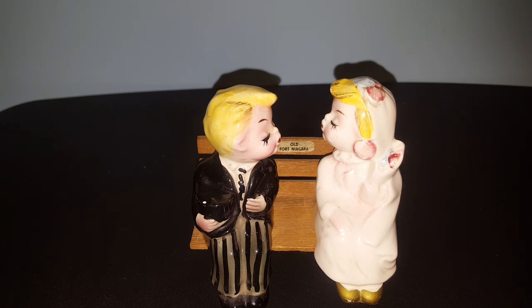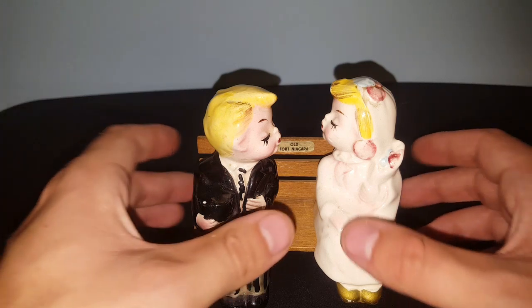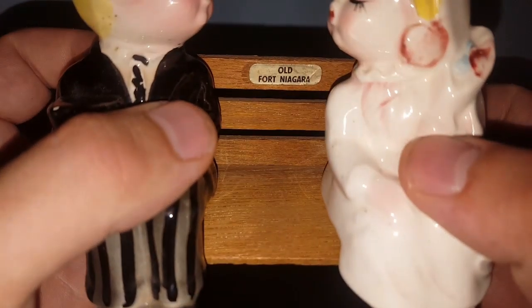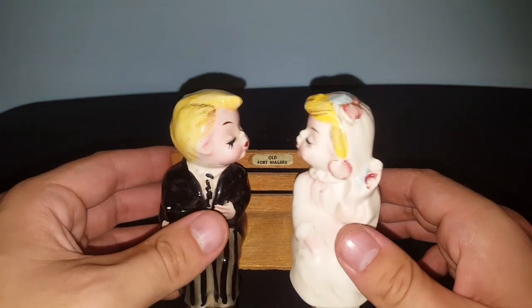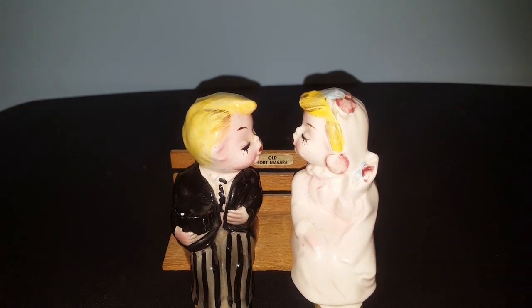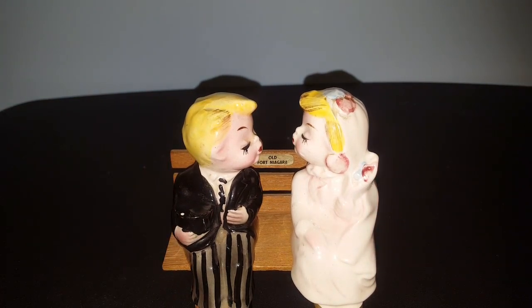I got a message from Dee over at The Thrill of the Thrift and she saw that this set was a souvenir piece from Old Fort Niagara, which is not that far from where she's located in New York, and she asked if she could have these and said she would pay me for them.